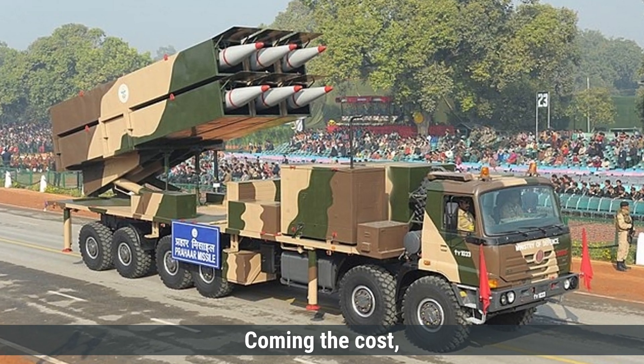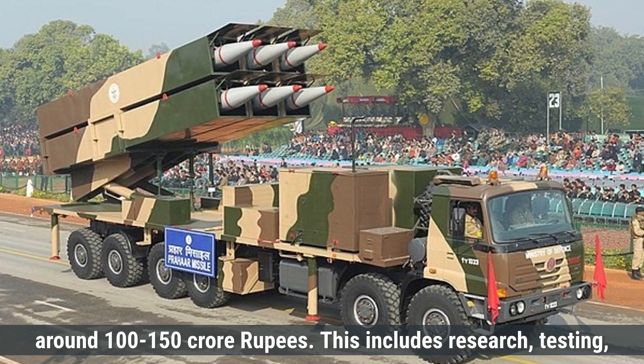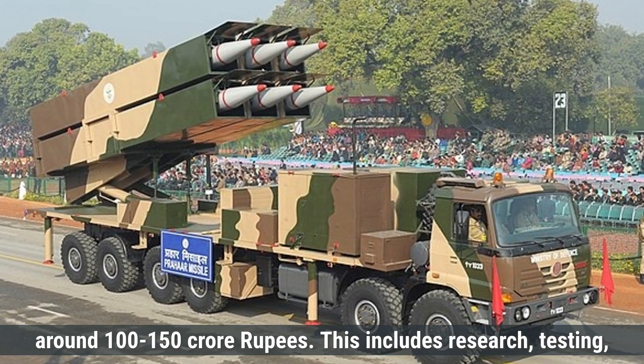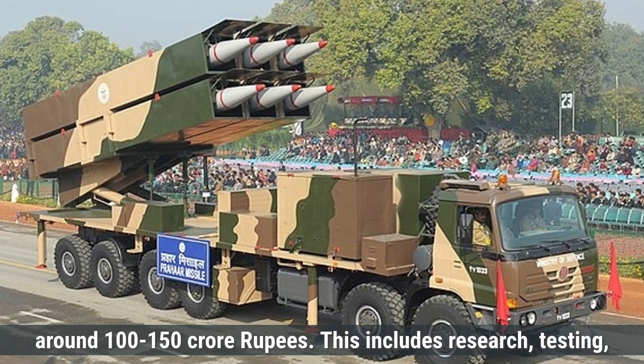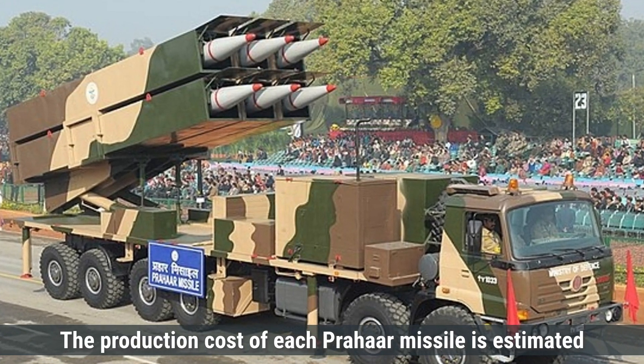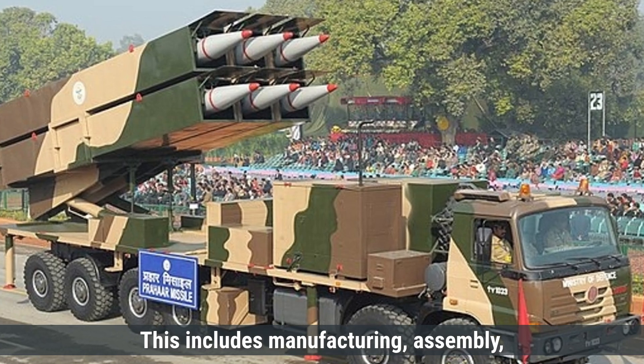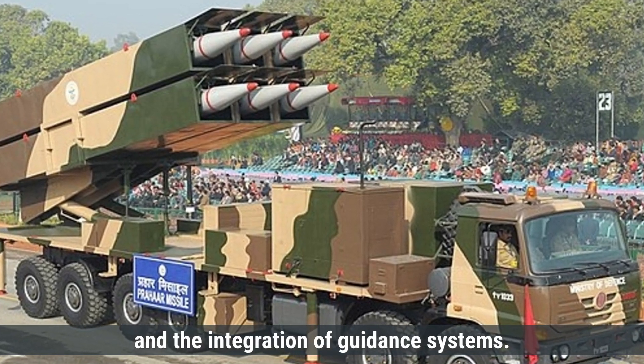Prahar missile's overall development cost is estimated to be around 100 to 150 crore rupees, including research, testing, and the production of prototypes. The production cost of each Prahar missile is estimated to be around 5 to 7 crore rupees per unit, which includes manufacturing, assembly, and the integration of guidance systems.